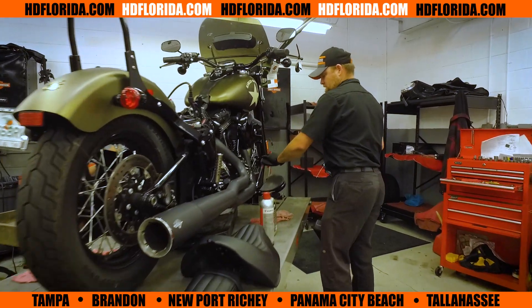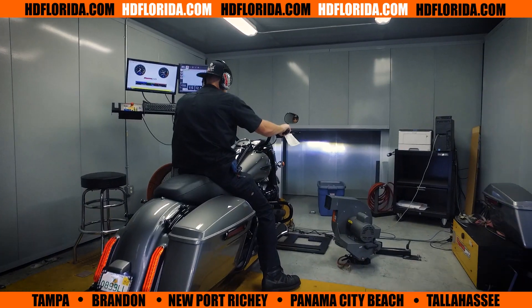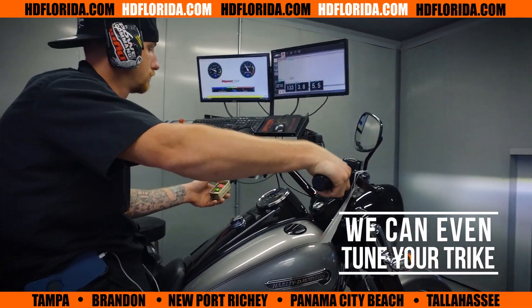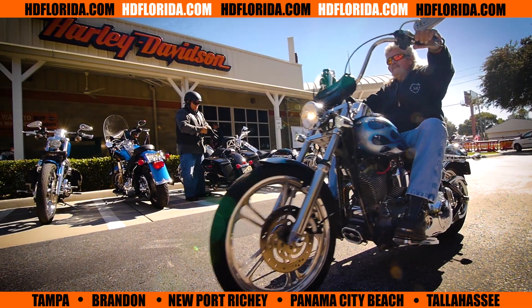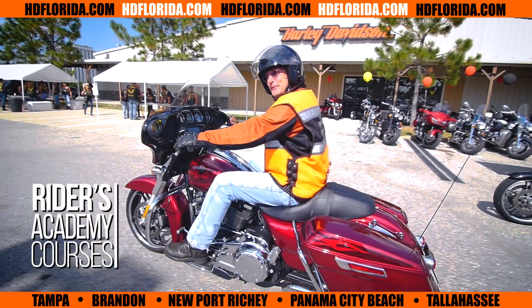HD Florida service is tops with our Harley-Davidson certified technicians, featuring our Dyno with tuning capabilities from mild to wild. Whether you're experienced or new to the road, HD Florida offers Riders Academy courses for every skill level.